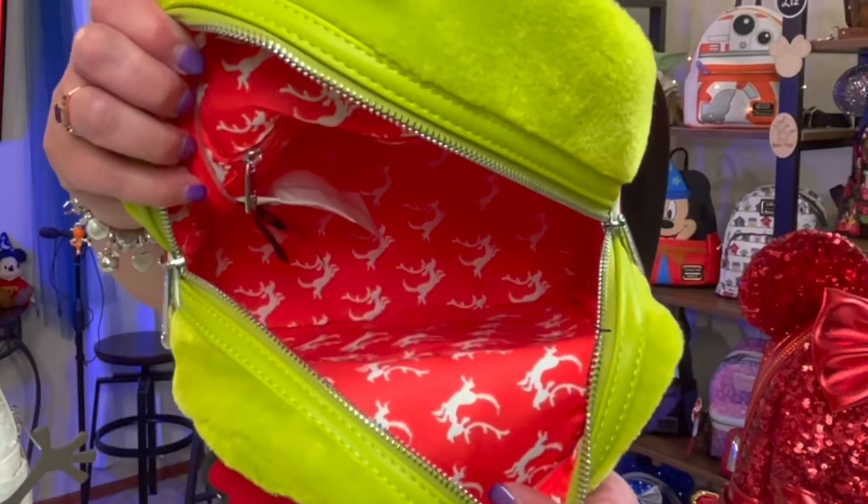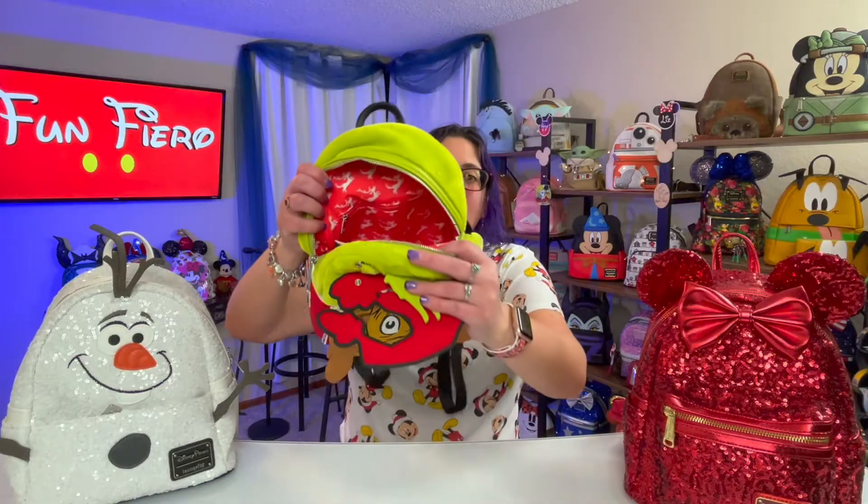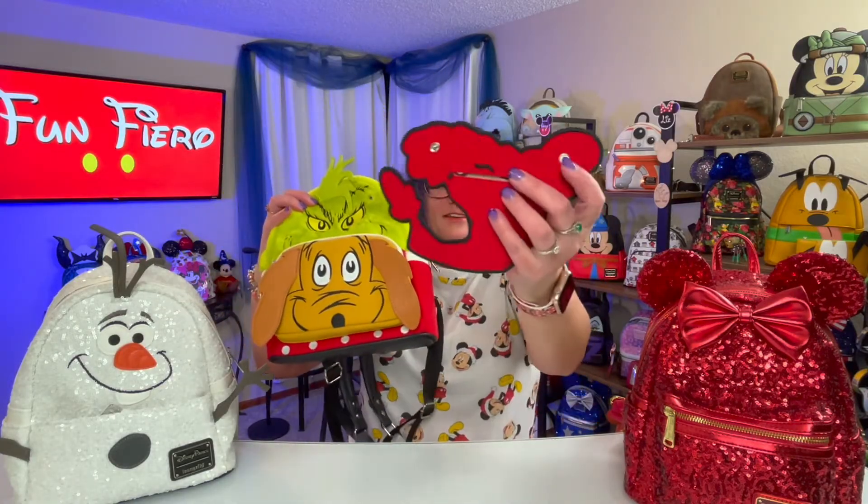He's got little flying Maxes as his Easter egg, and the nice cool thing about this bag — look at that — it clips on, so you can take the hat right off and you just have Grinchy and Max.